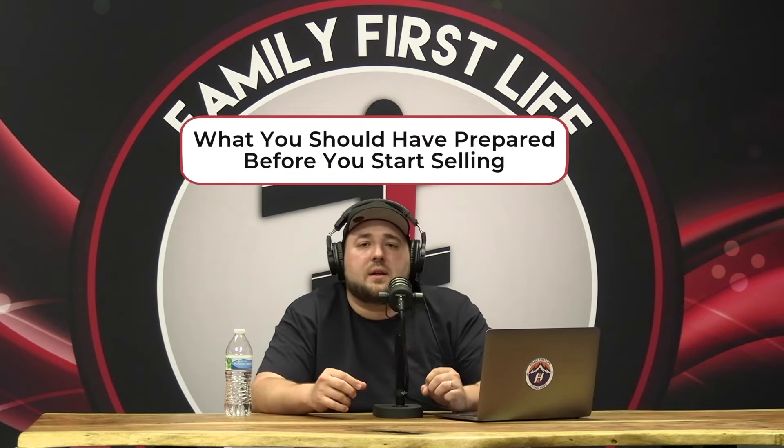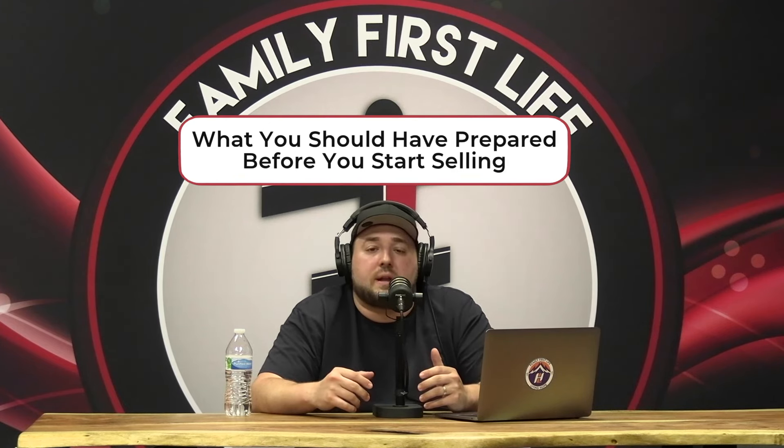Now let's talk about what you should have prepared before your appointments. If you're in telesales, it's simple: have your logins saved, all your links available, and every tool and resource bookmarked so it's easy to get to. If you're going in the home, it's a bit more of a song and dance — presentation does mean something when you go in person. Let me talk about what to bring in your bag.